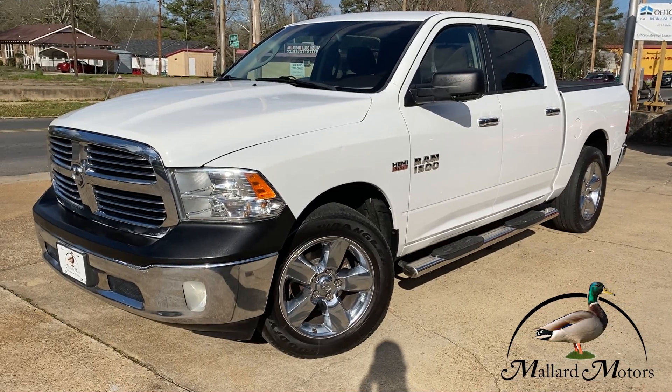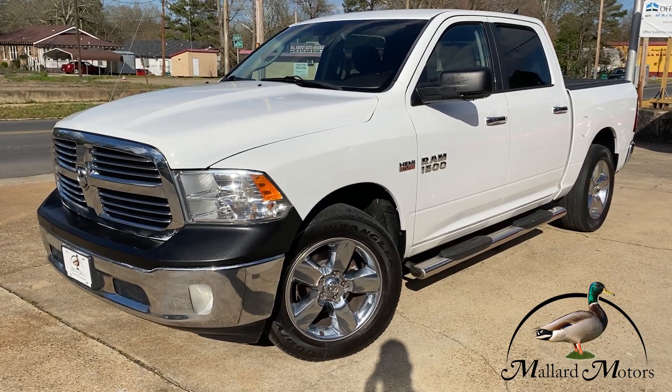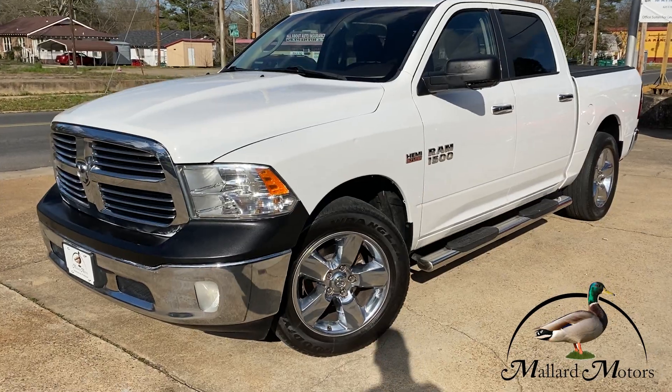Hey guys, it's Isaac at Mallard Motors, home of the $100 Credit Challenge, where if we can't get you approved for a new auto loan, we'll give you $100 cash.